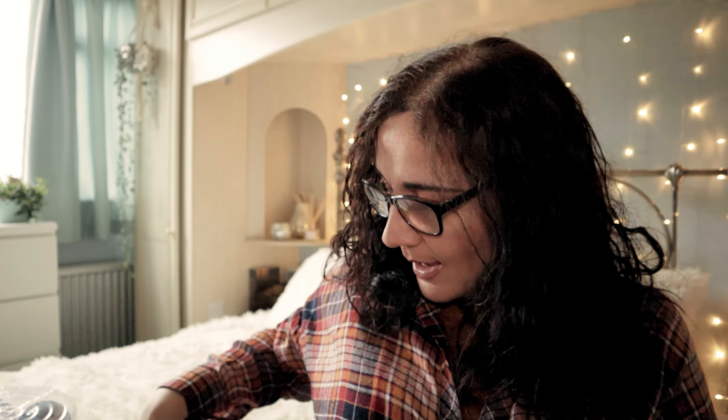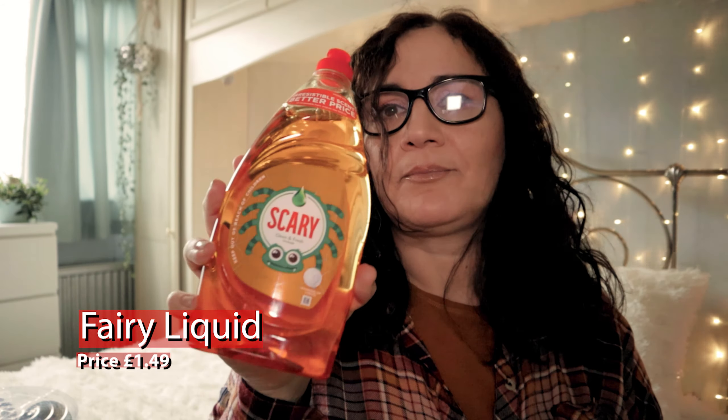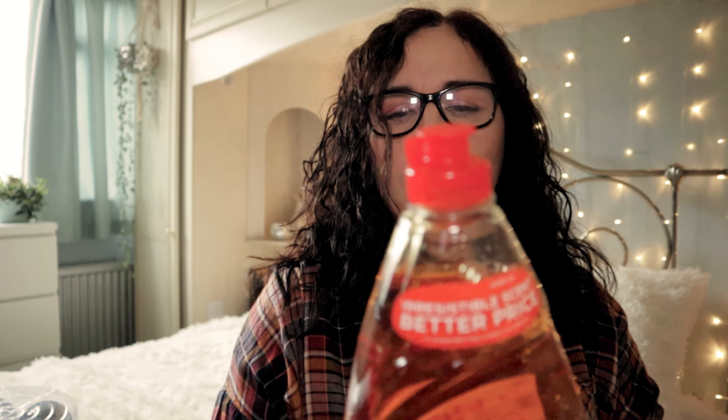It smells like sweets — smells like dolly mixtures if you know what those are. I also bought some fairy liquid and it is a scary orange with a big green spider on it. It's nice, it's sweet, like orange squash. That's a big bottle and it was £1.49.